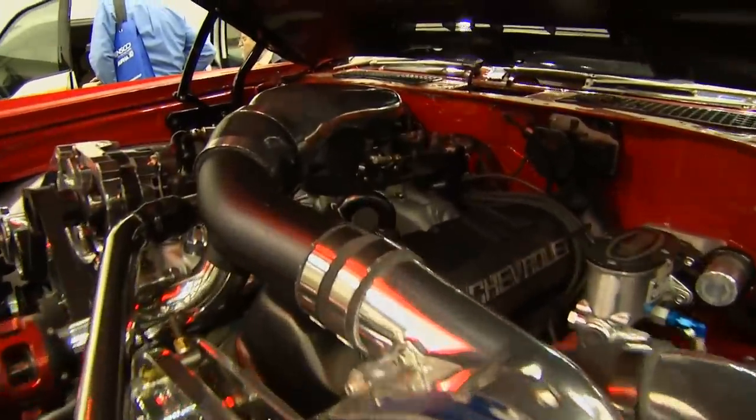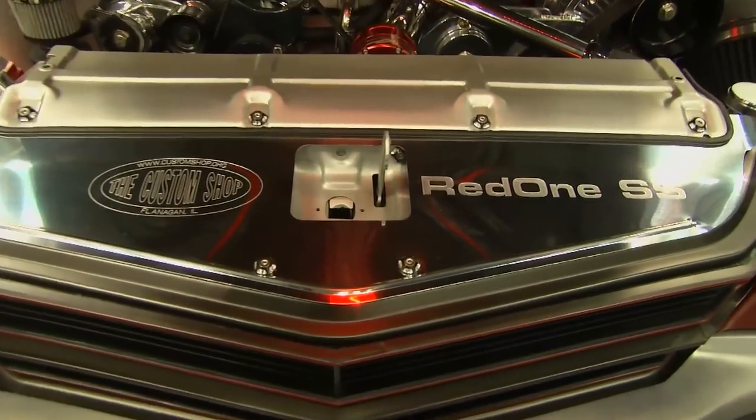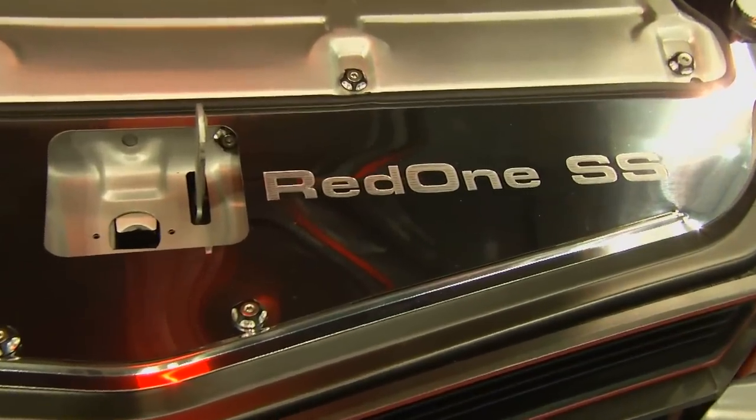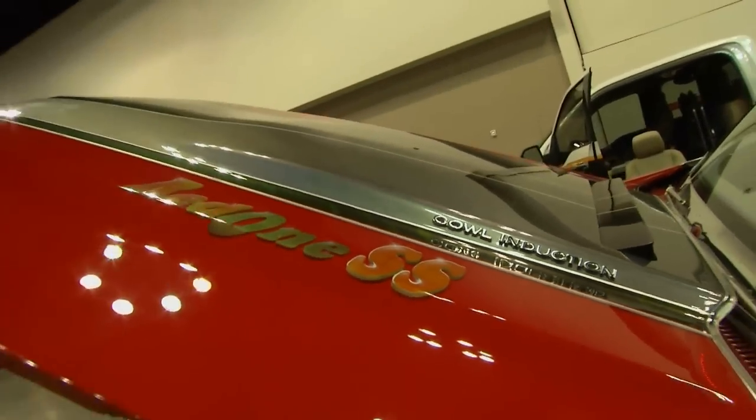We actually initially did this car a long time ago, and started saying it's getting redone. Well, if you spell out 'redone,' it actually spells 'redone.' So we kind of played with the name — we call it Redone. But when people read it out, it's actually 'redone.' So it's pretty funny.